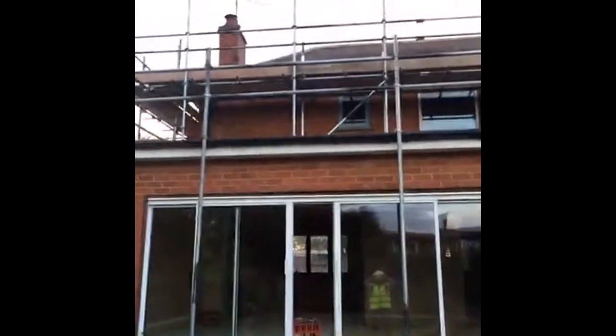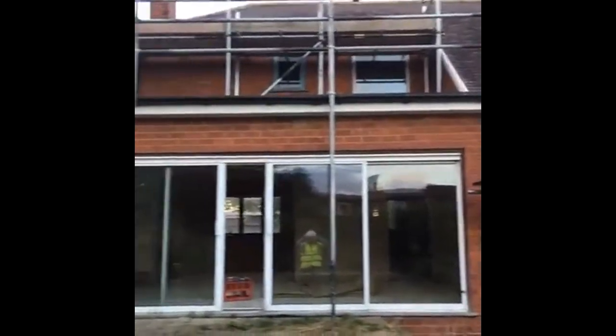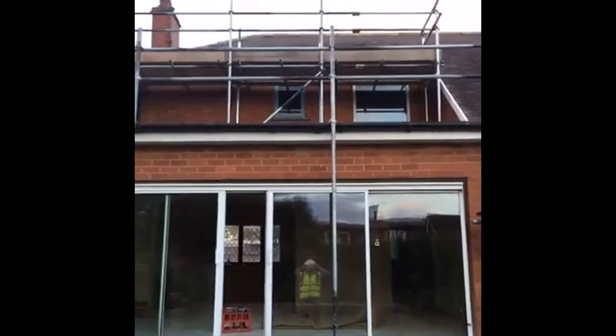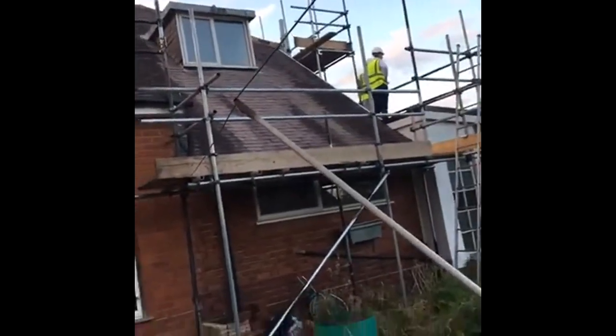We're really excited for this project. So you can see the single storey extension and what's going to happen — we're going to take down the roof, bring that extension all the way to the existing extension, so it's a really large apex roof, and you can see how the roof slopes all the way down.